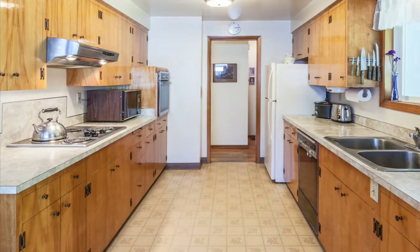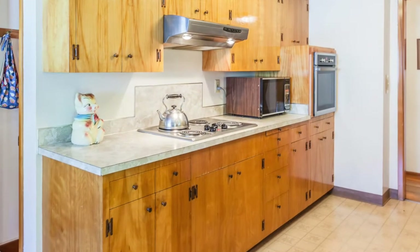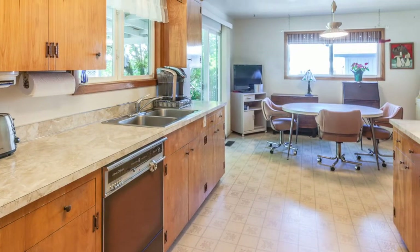The kitchen is wide and open with its original natural wood cabinets in beautiful condition. It opens into the dining room which has sliding doors to the large covered patio out back.